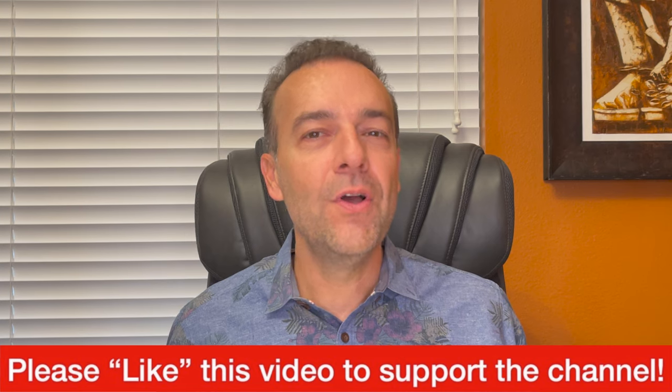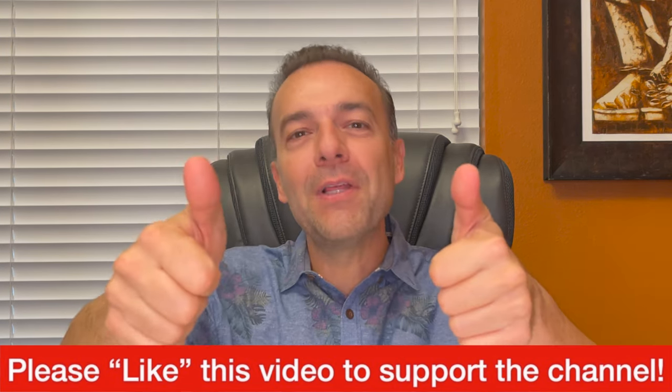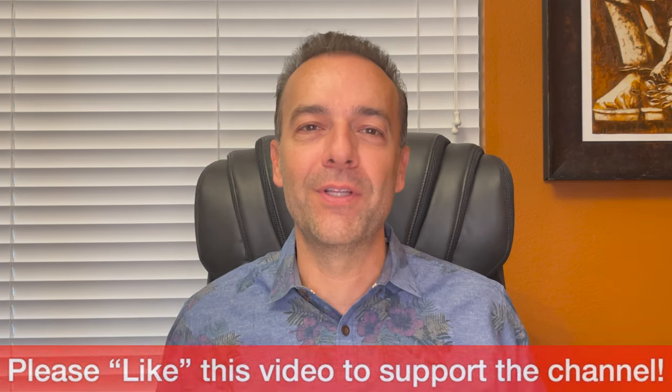If that was useful, I'd love it if you'd give this video a like. I'm now going to share with you one of our positions that's gone against us in a pretty big way — I'll show you where the position currently stands, what we've been doing to try to improve it, and what our plans are for the future.